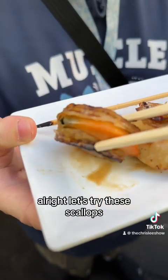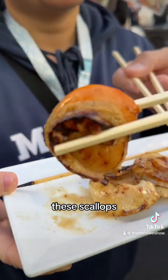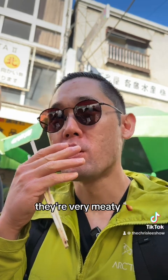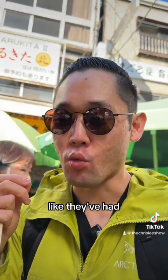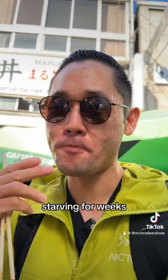Alright, let's try out these scallops. Oh boy. These scallops have a great diet and a great life. Those scallops are very, very juicy — or, they're very meaty. Like they've had a great diet and they weren't kept in a container, starving for weeks. Yeah, that's really good.